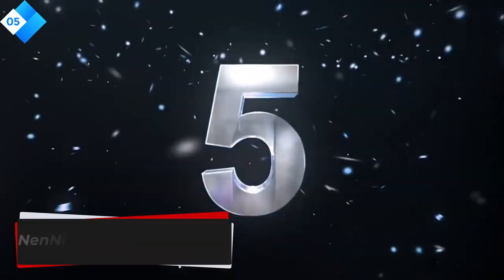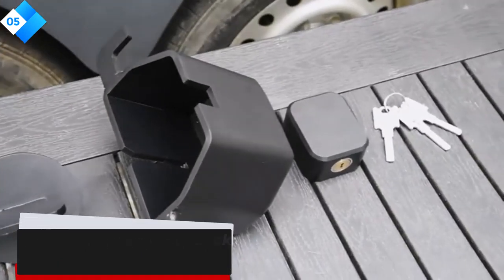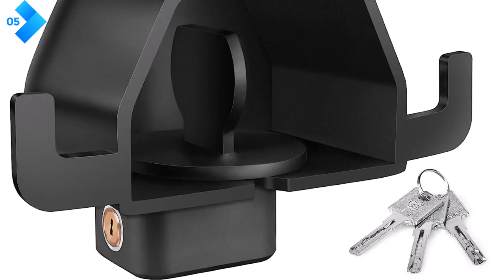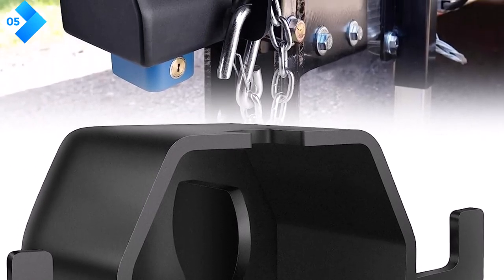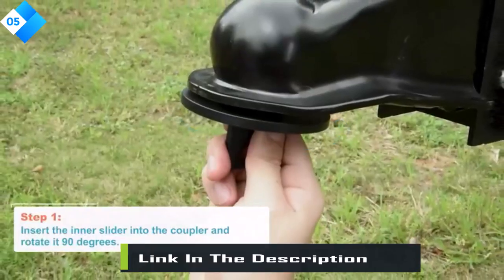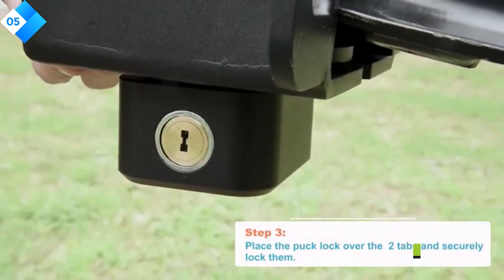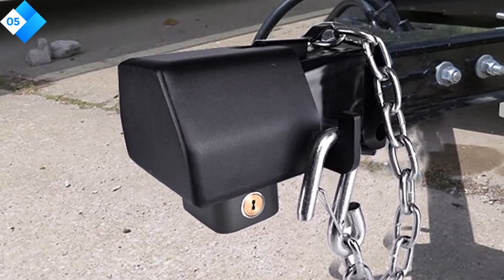Number 5: Nennik Trailer Hitch Lock. The Nennik Trailer Hitch Lock is a heavy-duty lock designed to provide maximum security for your trailer coupler. It is made from premium-grade steel, offering exceptional strength and durability to withstand any attempted theft or tampering. This lock features a patented dual-locking mechanism, providing double the security and preventing unauthorized removal. It is designed to fit most standard trailer couplers, ensuring a secure and tight fit. The lock also comes with a weather-resistant cover, protecting it from the elements and extending its lifespan.